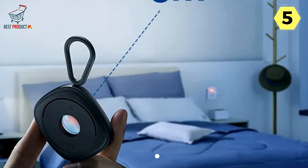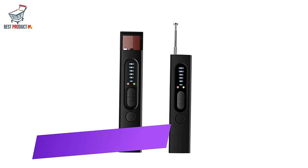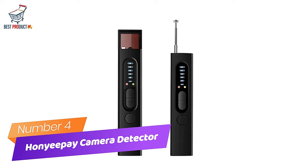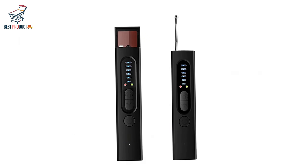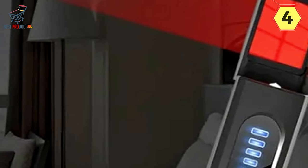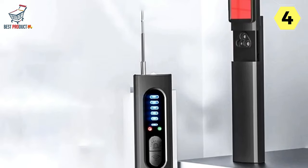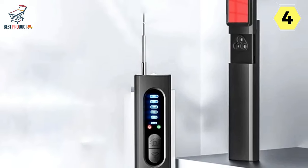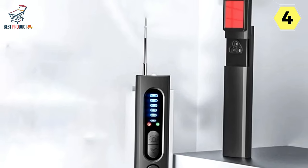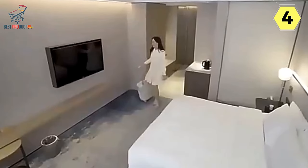Don't let hidden cameras ruin your trips — equip yourself with the Baseus Hidden Camera Detector and travel with peace of mind. Number 4: Hunyipay Hidden Camera Detector — your ultimate guardian against privacy intrusion. In an age where privacy is of utmost importance, the Hunyipay Hidden Camera Detector emerges as the professional anti-spy solution you've been waiting for. Equipped with advanced AI chips, this compact device excels at detecting a wide range of privacy-invading gadgets, ensuring your peace of mind.